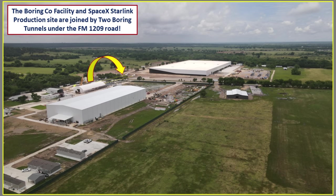They're divided by FM 1209, which is a pretty busy road, but to get around this, the Boring Company made two tunnels that go underneath that road and connect those two facilities. I thought I would talk about that and also discuss how the Boring Company tunneling process works.